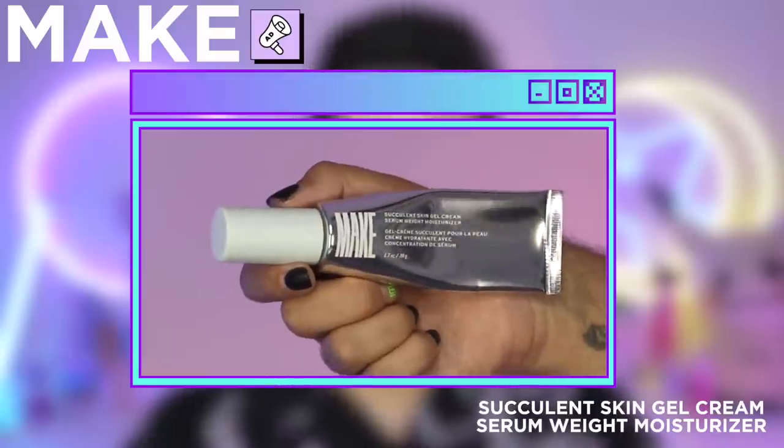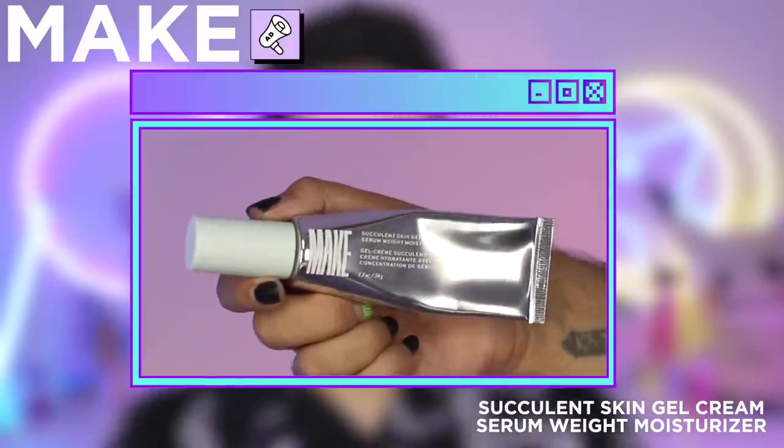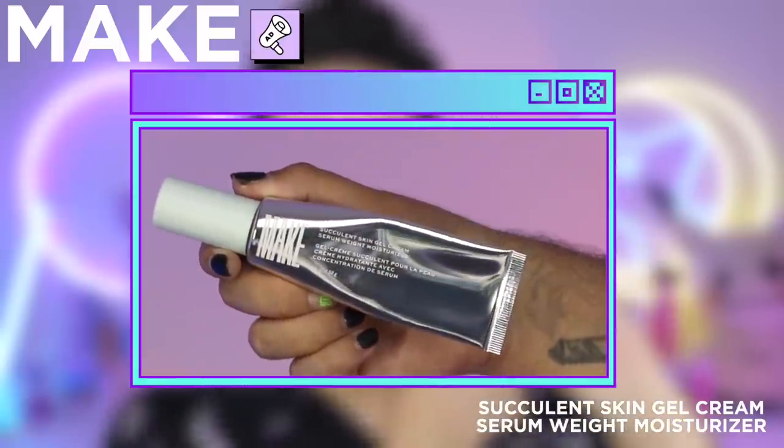Today we are here to talk about the Succulent Skin Gel Cream Serum Weight Moisturizer. You have to excuse the packaging — it was a nice full pump but I am this far into it now. I've been using it pretty much every single day since they sent it to me. I absolutely love it.